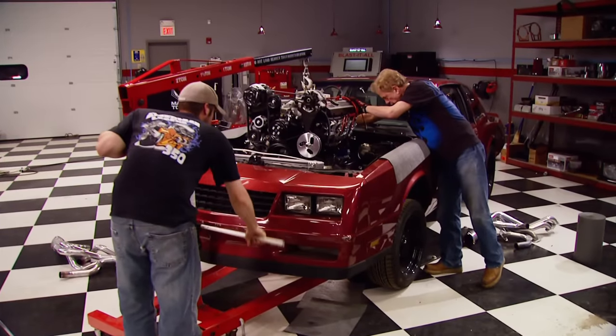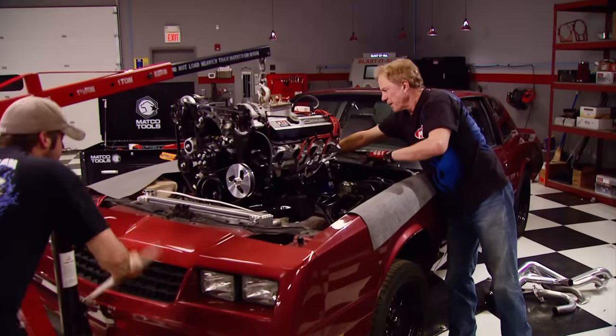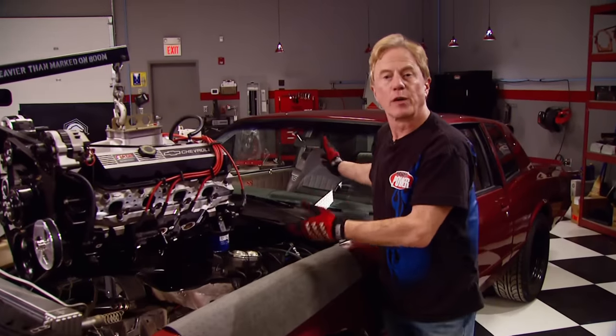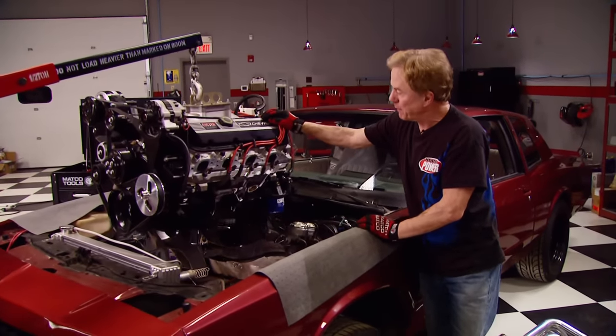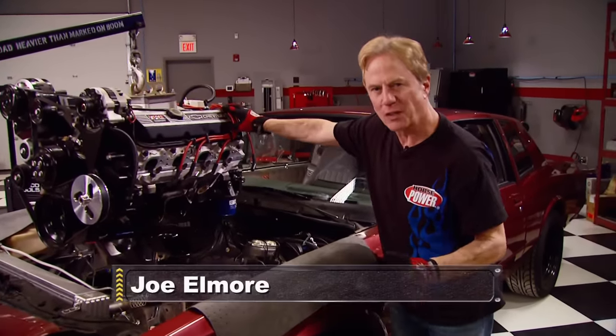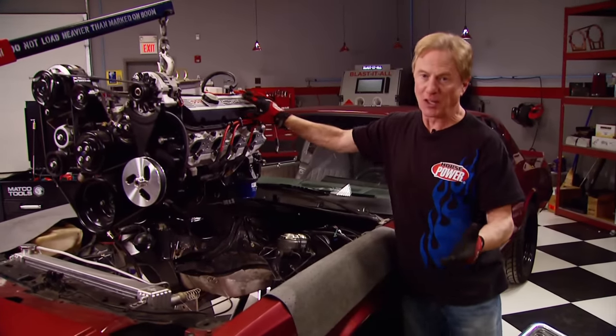Nice big engine bay! Talk about a marriage made in horsepower heaven — Chevy's last full-size rear-wheel drive muscle car and GM's first big block from a box. The 502 is only the second non-production GM performance parts motor, and well, 20 years later it's still a big choice for guys who just want to plug and play when it comes to motors.